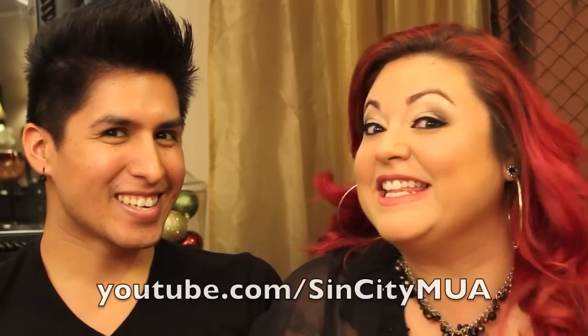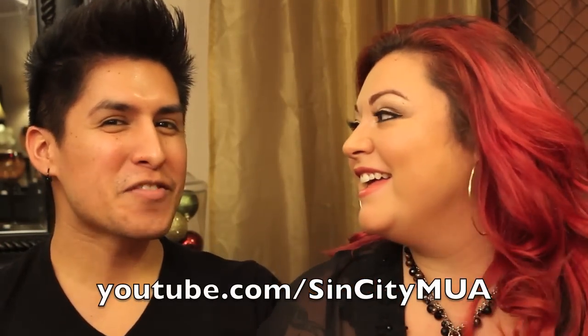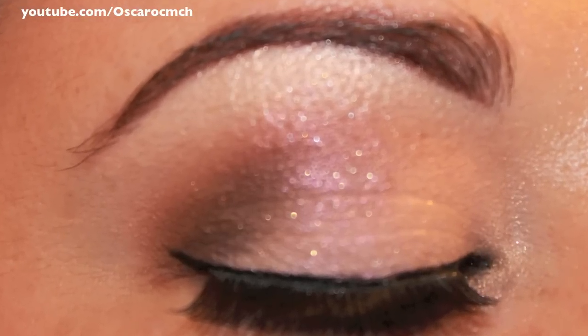Hey guys, it's Oscar. I did a makeup application with Layla. Starting off with the holiday look, I decided to go with a little opal pink finish, buffed out with a cranberry color with a brown tone and a pinch of black, finishing with sparkles on the eyes. You could do it for Christmas or New Year's Eve, and with the lips going with a nice pink mauve-y lip.